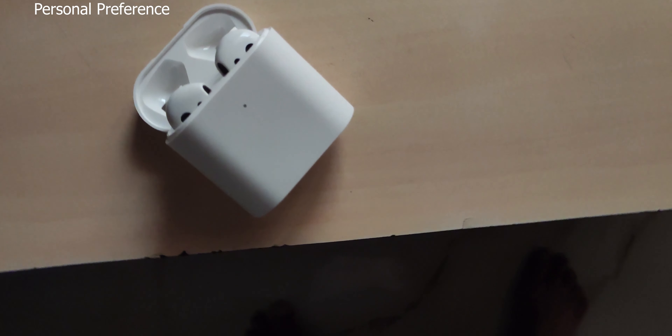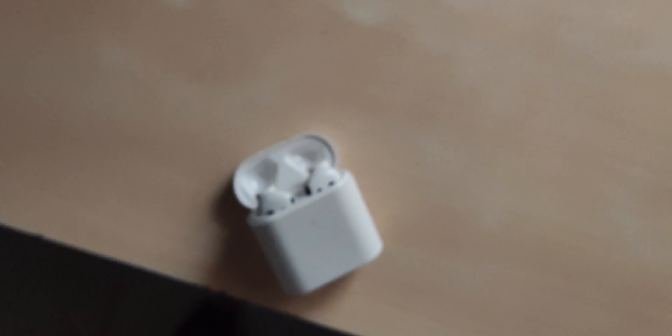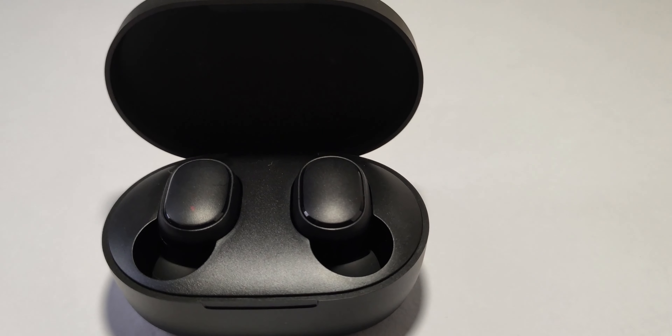Talking about comfort, both of them are equally the same. But if you want a premium feeling, I would recommend going with the Mi TWS2.